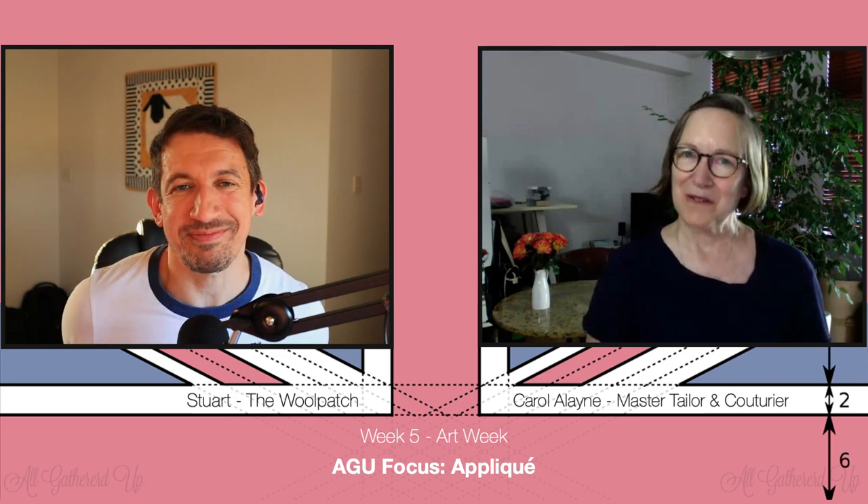Hello, welcome back to another All Gathered Up — the show that runs parallel with the Great British Sewing Bee. Each week we look at a specific skill or topic that comes up and delve into it a bit deeper, because they don't have the time to do it on the Sewing Bee. We also have Carol, master tailor and couturier, who joins us each week to help us understand new topics and skills. Good to see you Carol — week five, and I think we're halfway through now.